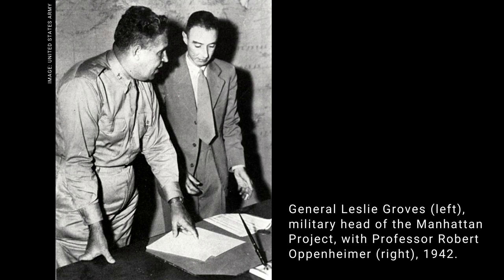It was invented in 1947 and it wasn't invented by a watchmaker. It was invented by a group of scientists, the Chicago Atomic Scientists Group, which was part of the Manhattan Project, which led to the invention of the first nuclear weapon on earth.